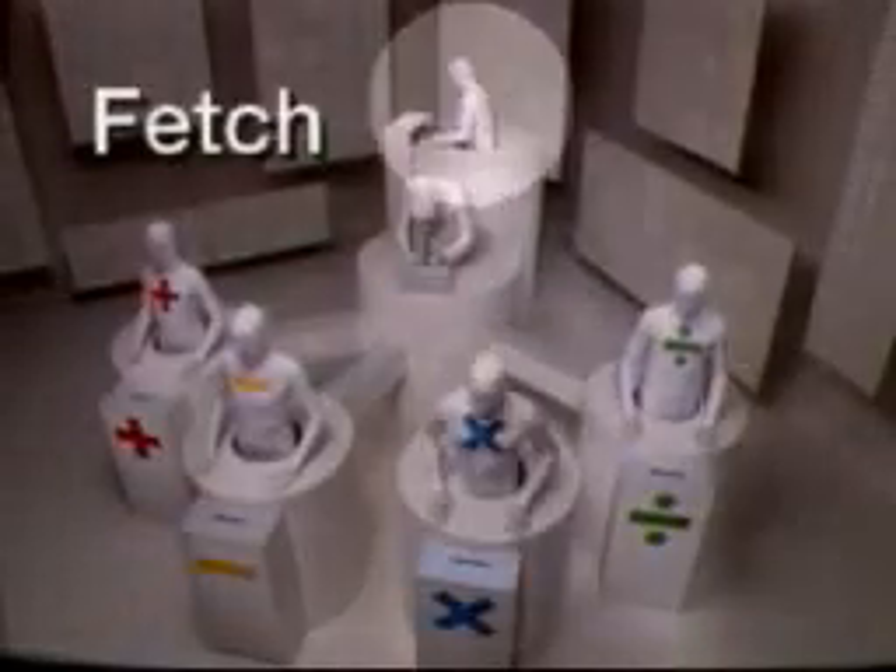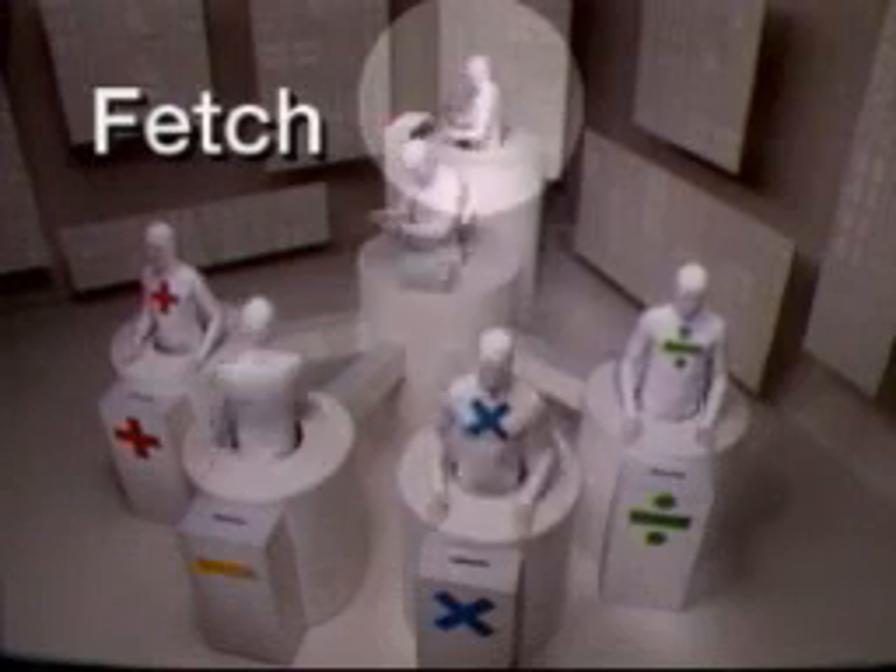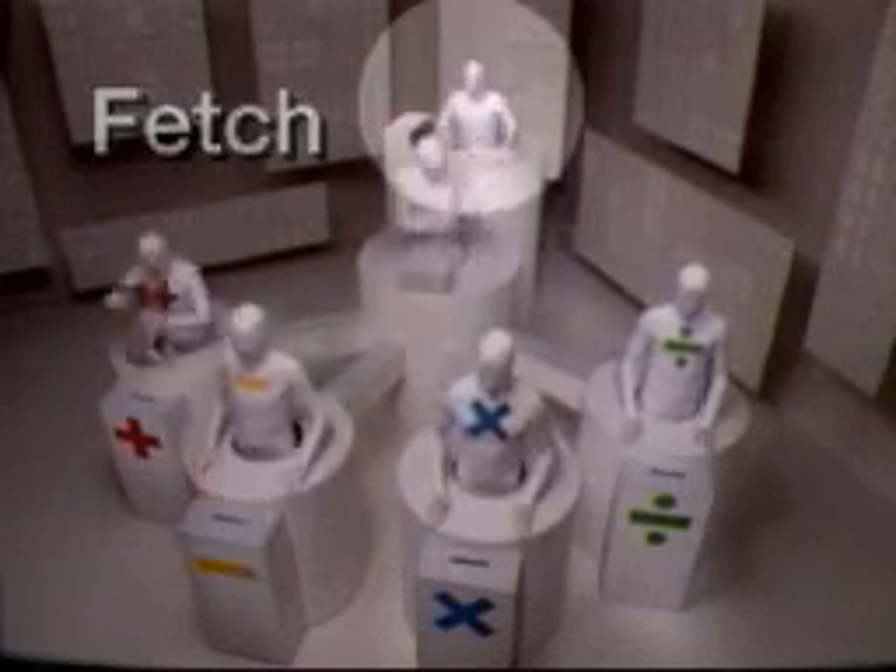This is fetch. It retrieves program instructions and data one at a time and passes them on to the next function, decode.